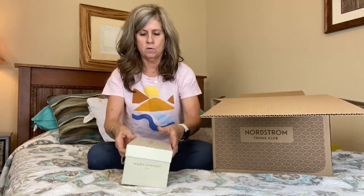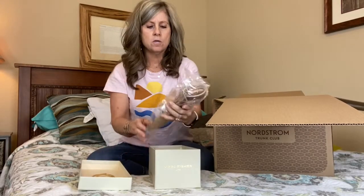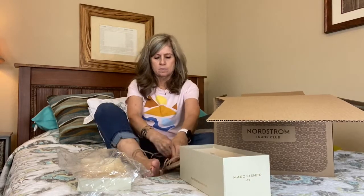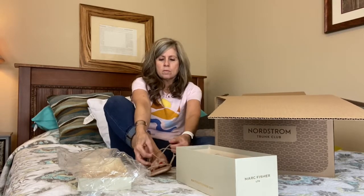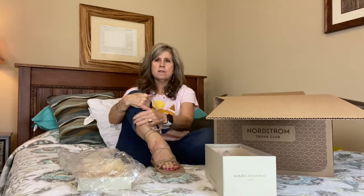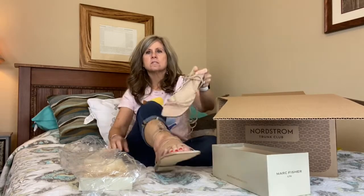And I have a pair of shoes — Mark Fisher. I think you just get a variety of things in these boxes, and then you can kind of tell them what you like. I think I picked all this stuff, but I really have no idea. These are very strappy. What do you think? This is what it looks like — this is the front of it.